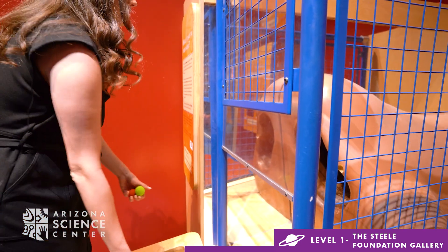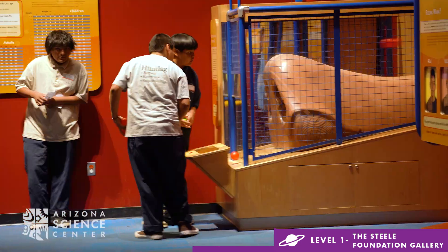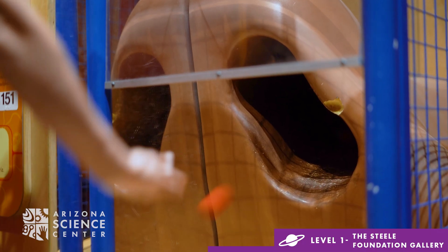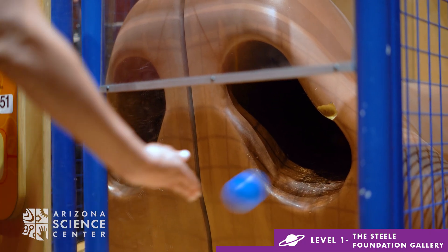Visit What's That in Your Nose to discover what boogers are made of. Ask your child: What do you think causes the body to sneeze? Toss pollen and other irritants into the giant nose to find out.